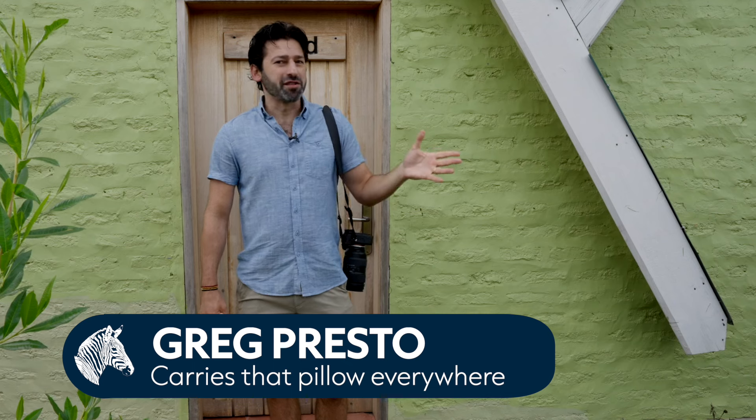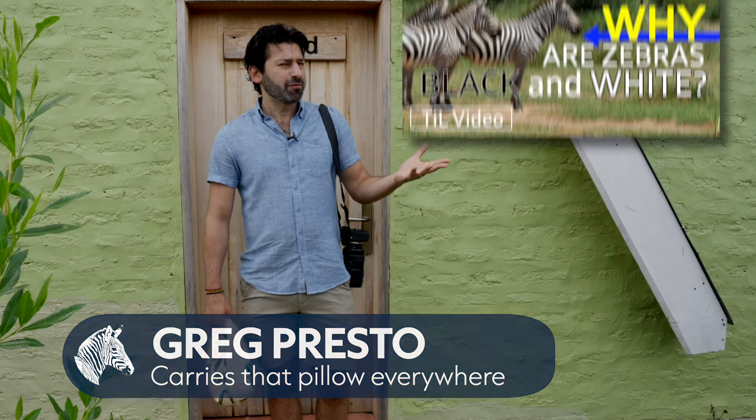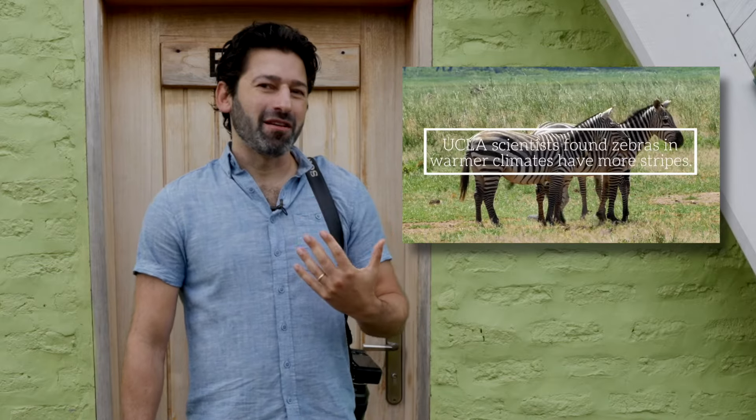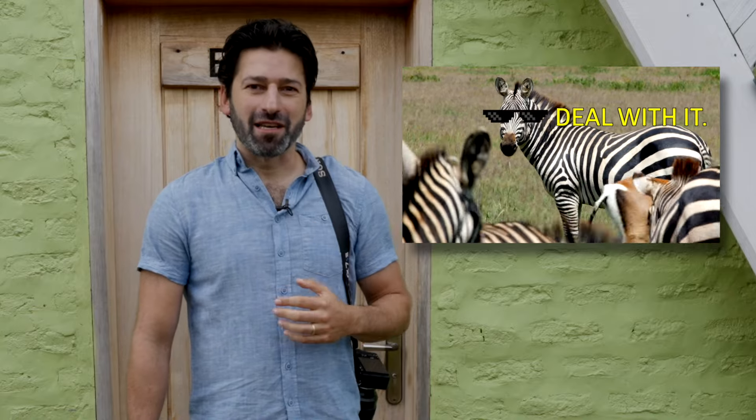About seven or eight years ago, I made a video for another channel about why zebras have stripes. But it does have one problem, and it's a common one when it comes to this issue, which is that I was looking for that one single reason that zebras have stripes.